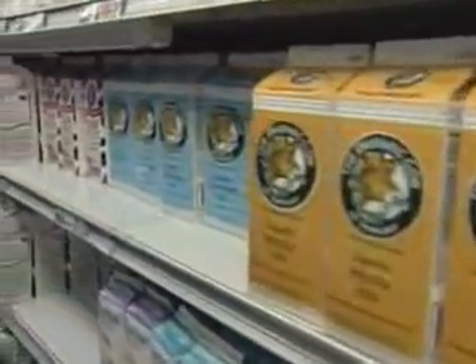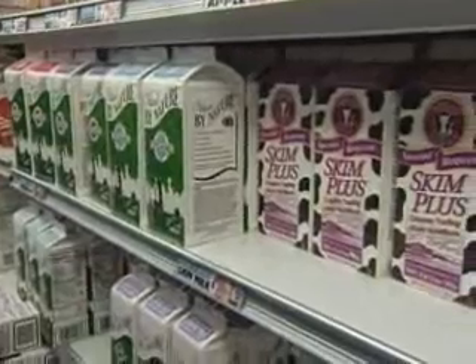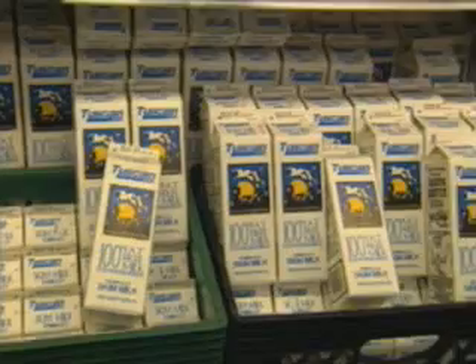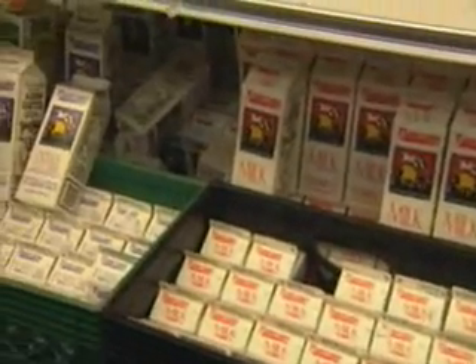Low-fat dairy products like skim or low-fat milk, non-fat yogurt, and cheeses are also important. Dairy products have calcium, which has been shown to help reduce your risk of colon cancer. They also have vitamin D, which has also been shown to reduce the risk of colon cancer, as well as probiotics — healthy gut bacteria that help regulate the gut.